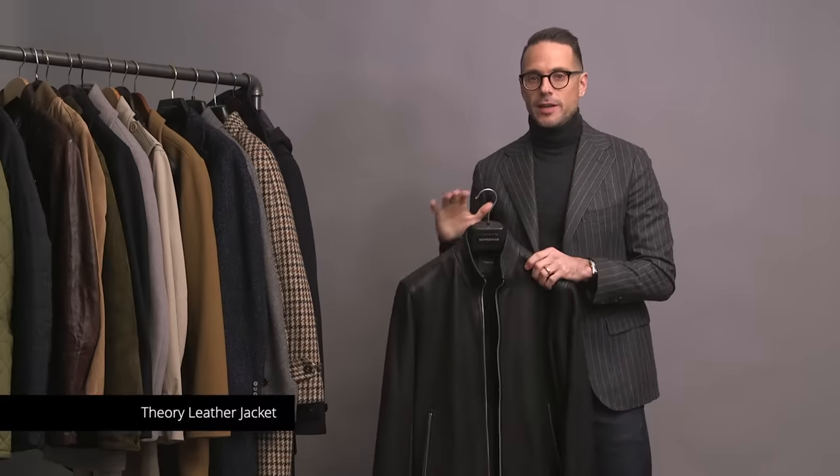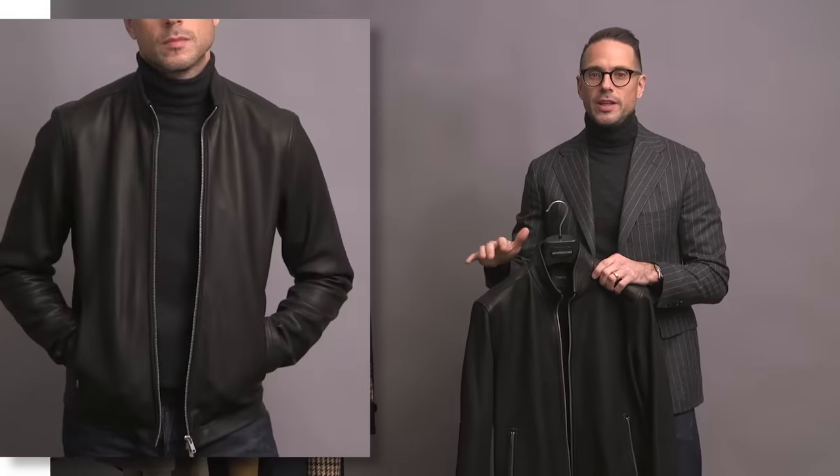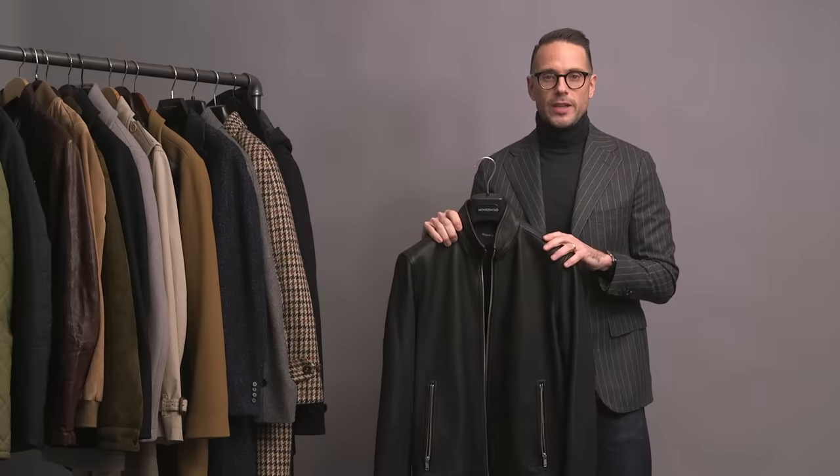Next we have a very plain and simple black leather jacket — an absolute must-have. This one's by Theory. Every guy needs to have a simple black leather jacket like this: no frills, no extra zippers, nothing fancy. Just something that's really easy to style with a variety of casual looks.